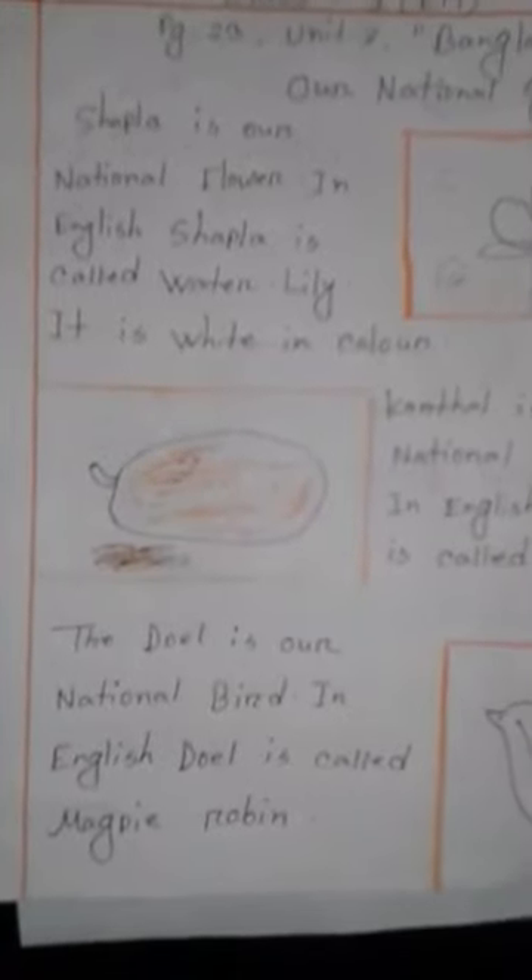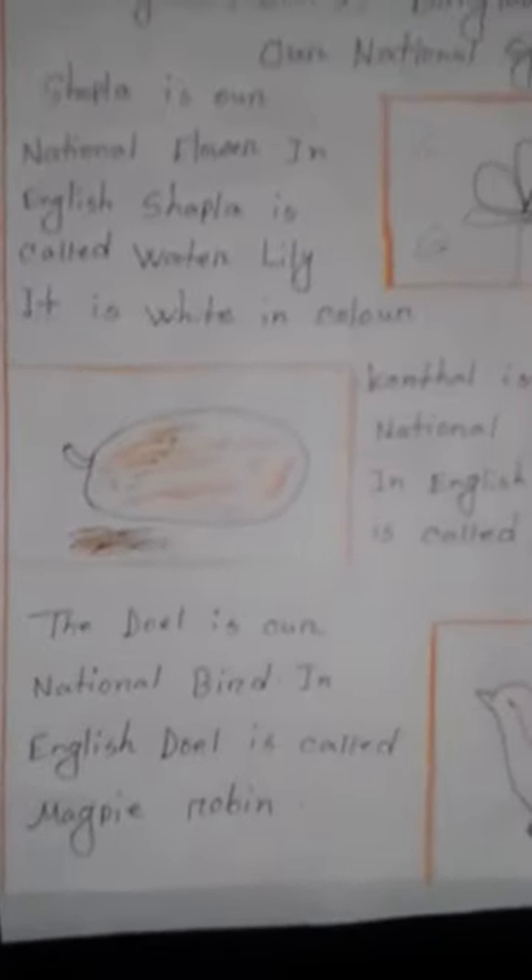Duel is our national bird — jatiyo pakhi. In English, Duel is called magpie robin. Its color is black and white mixed.